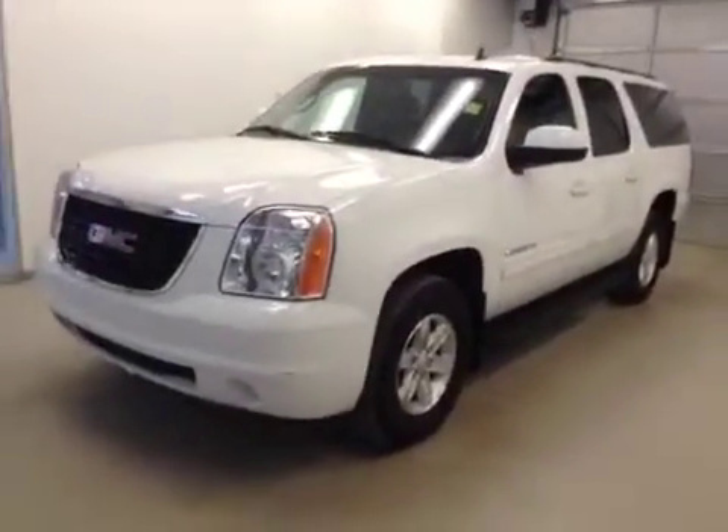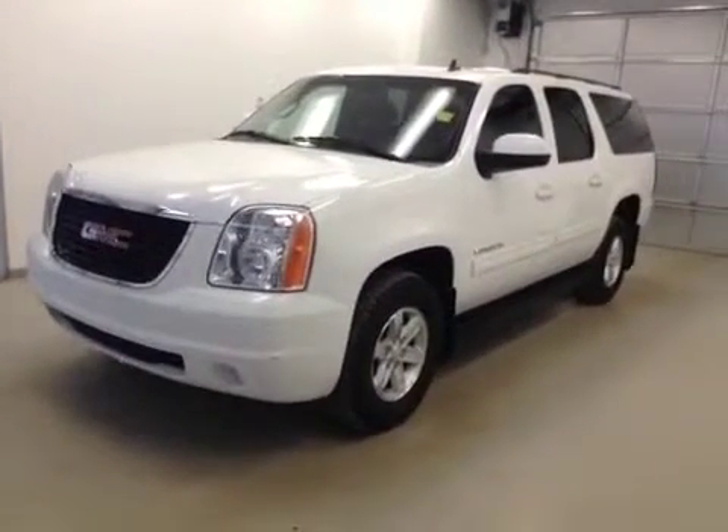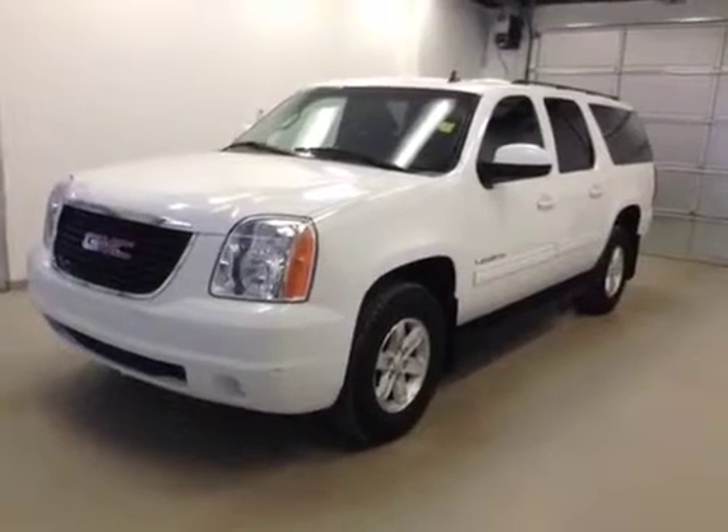Once again, this is stock number 139763, 2013 GMC Yukon XL, four-wheel drive, exterior color is Summit White.